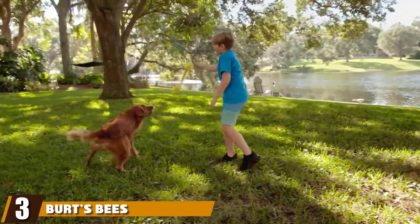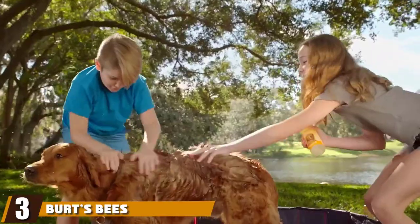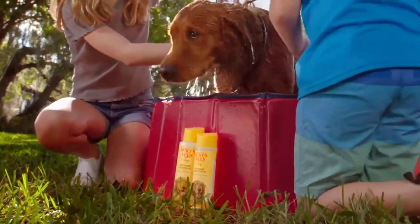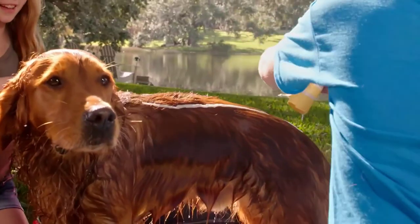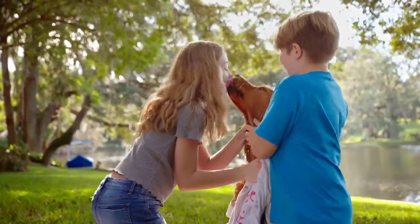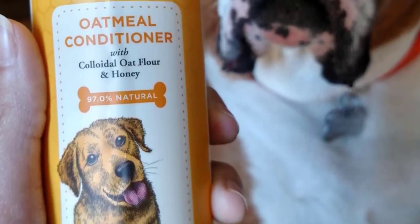The number three position is held by Burt's Bees for Dogs Oatmeal Conditioner. Did you know that Burt's Bees offers a range of products specifically for your pooch? This dog conditioner is another option rich in colloidal oat flour as well as honey to deeply nourish and support their skin and coats. This makes it especially effective for dogs with dry or sensitive skin, as the inclusion of natural and organic ingredients won't dry out or further their sensitivity.